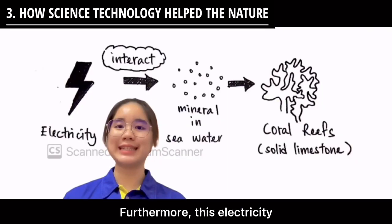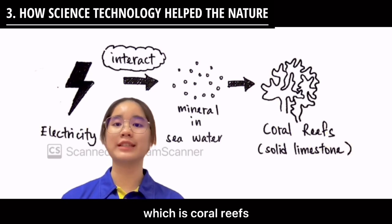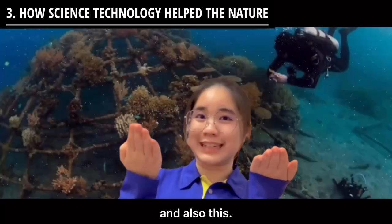Furthermore, this electricity can then interact with minerals in the sea water and cause solid limestone, which is coral reef, to grow on the structure — just like this, and also this.